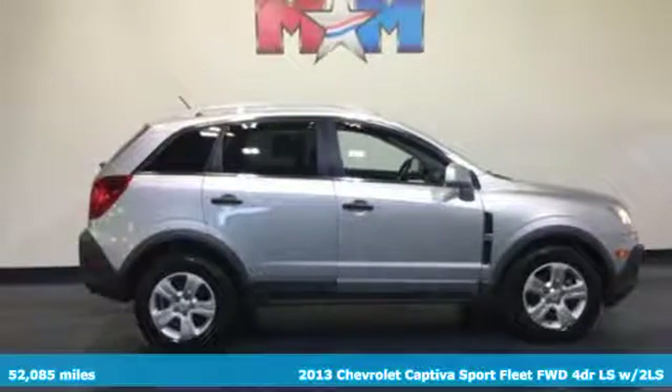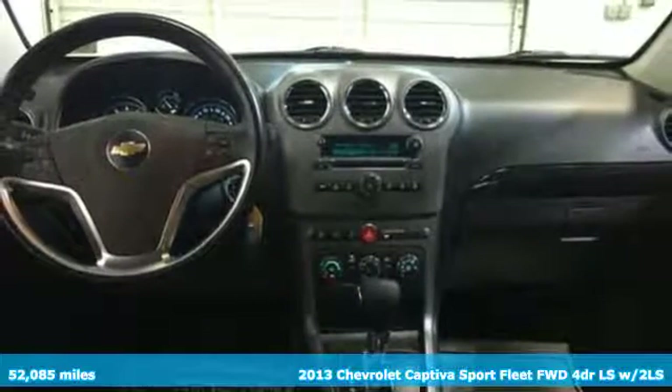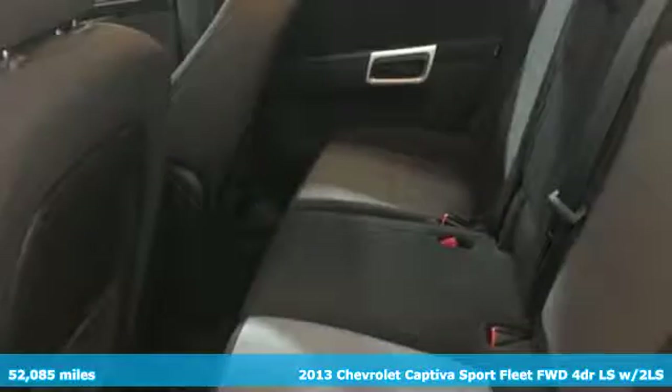It's a 2013 Chevrolet Captiva Sport. It has room and plenty of it. This crossover provides outstanding gas mileage as well, so you get the best of both worlds.